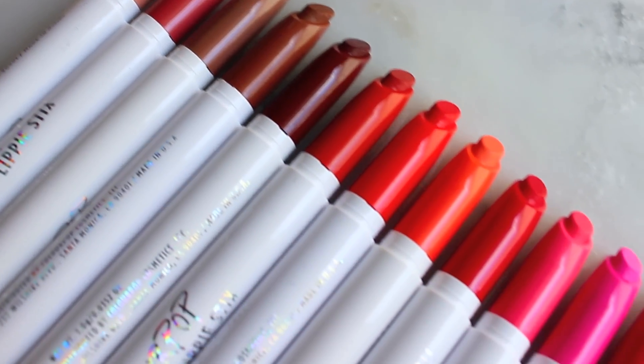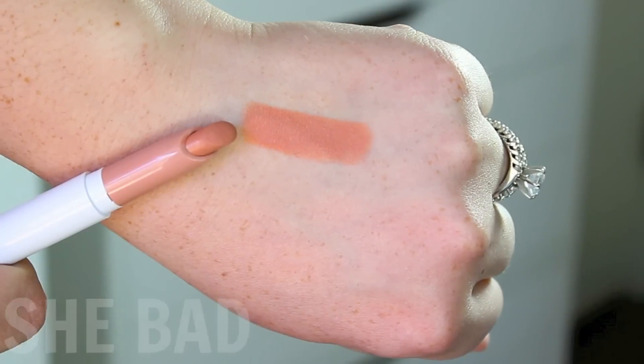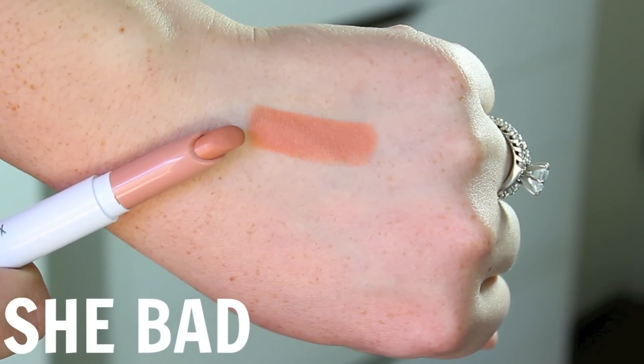So I'm going to do some lip swatches for you so you can decide if you want to pick up any of these colors. The first shade I have to share with you is She Bad, which is a really beautiful light nude.